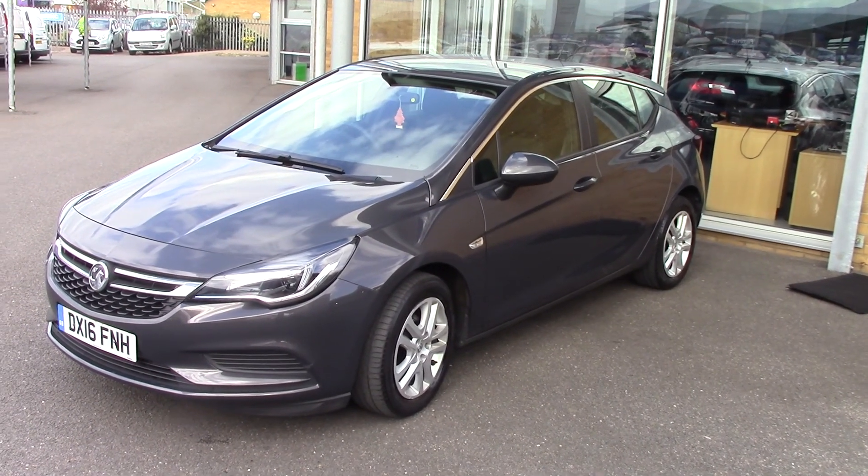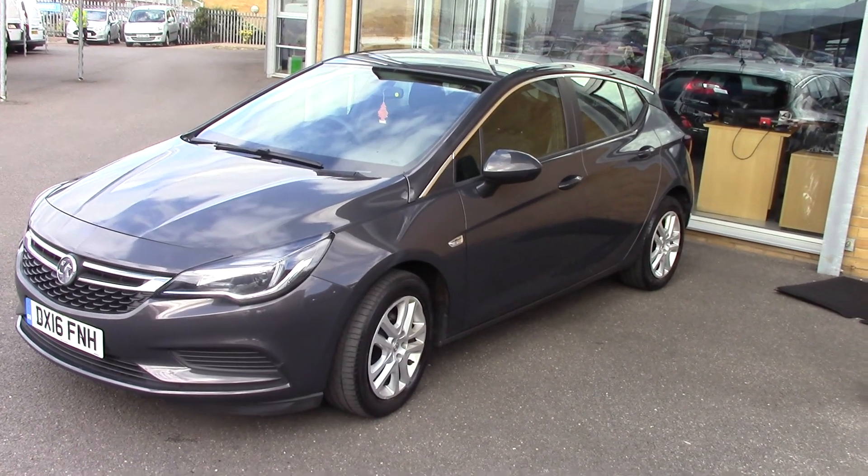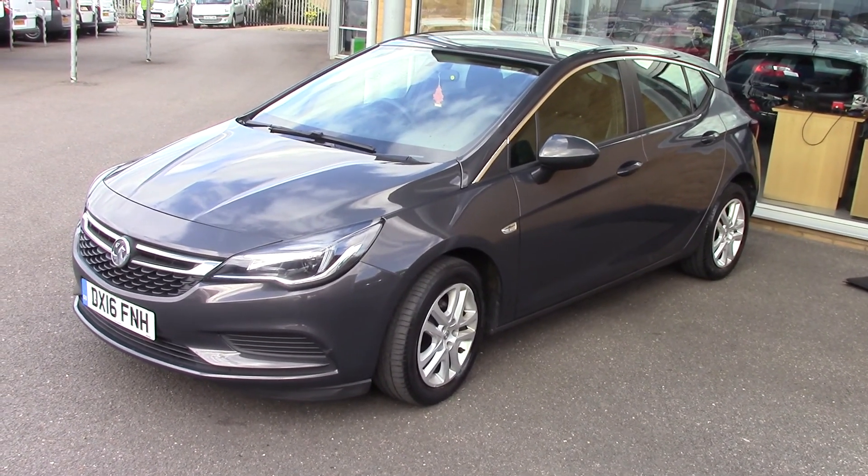Hello and welcome to Pilgrims. Today we're going to have a look around a 2016 Vauxhall Astra Design Automatic. Quite a rare car this one, and a 1 litre as well.